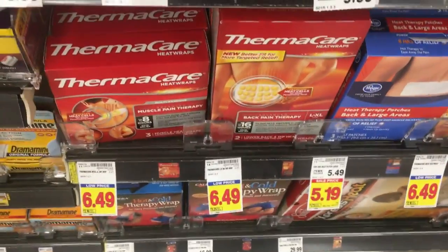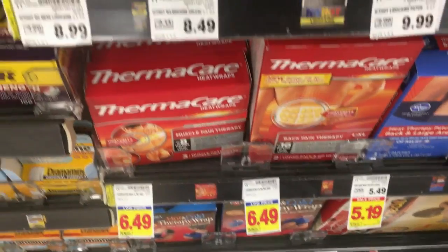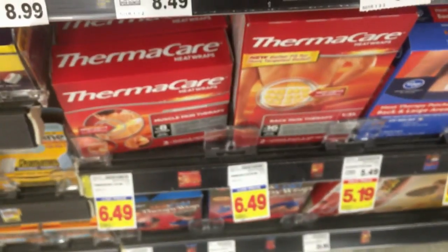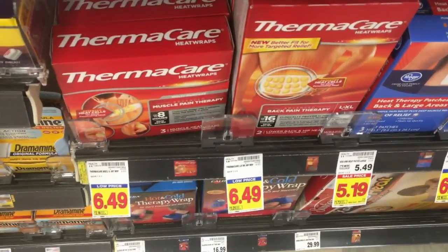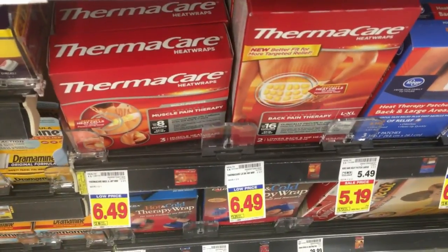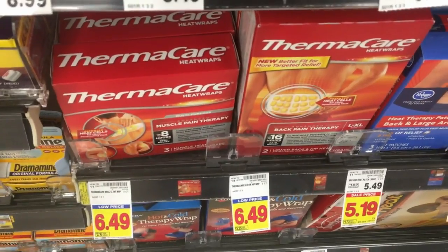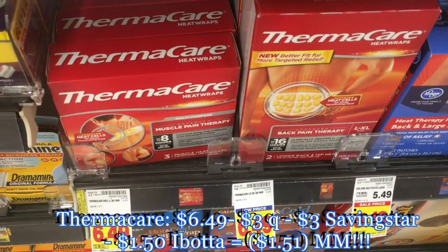Our first deal today is awesome on these Thermacare wraps — it's a moneymaker. They're $6.49. We got this $3 off coupon in the 2/3 RetailMeNot, so you'll pay $3.49. There is a $3 SavingStar rebate and a $2 Ibotta rebate, making it a $1.51 moneymaker on the Thermacare. If you need more explanation, it will be in the printable breakdown.